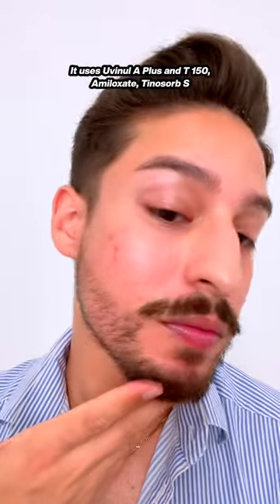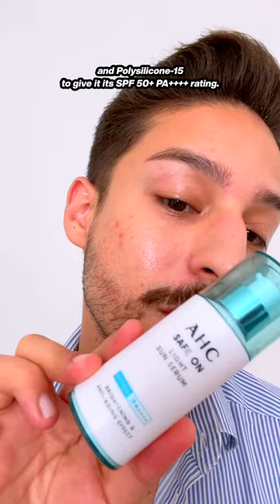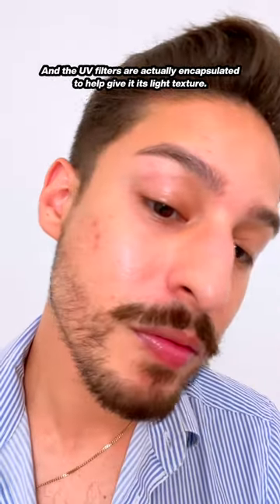It uses Uvino A+ NT150, amyloxate, Tinosorb-S, and polysilicone-15 to give it its SPF 50+, PA 4-star rating. The UV filters are actually encapsulated to help give it its light texture.